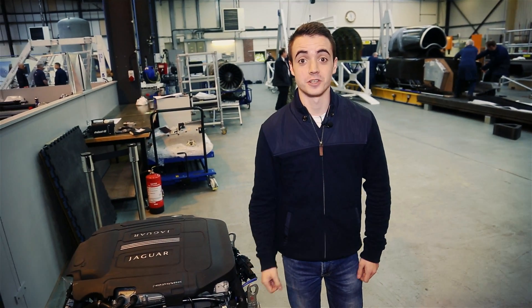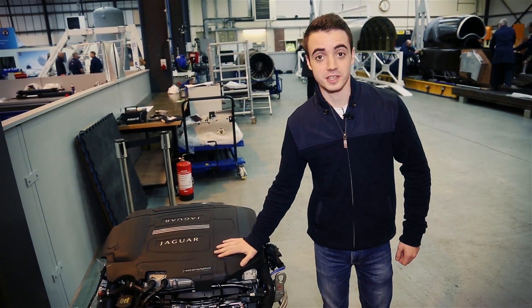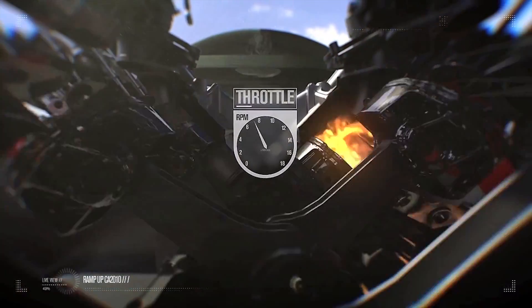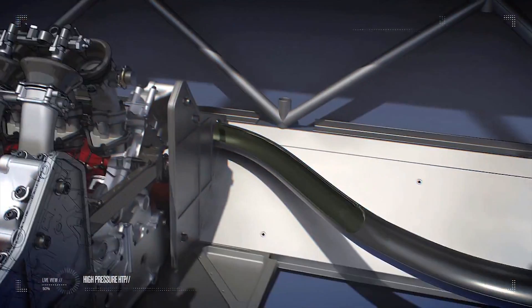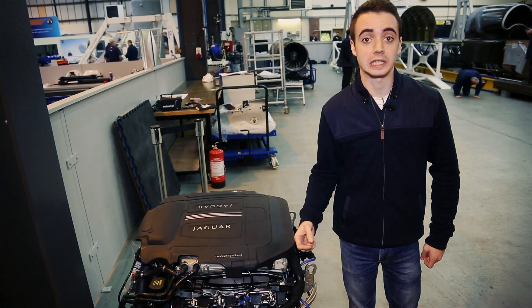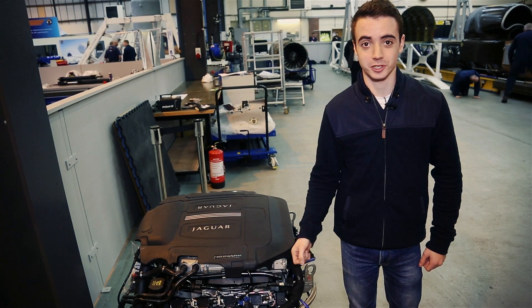This is one of the most interesting parts of Bloodhound. This is a 5.5 litre V8 from Jaguar — it's the engine used to power the F-Type R and produces about 550 horsepower. Its job is to drive Bloodhound's fuel pump. That pump will send about 800 litres of fuel into the rocket motor in just 20 seconds.